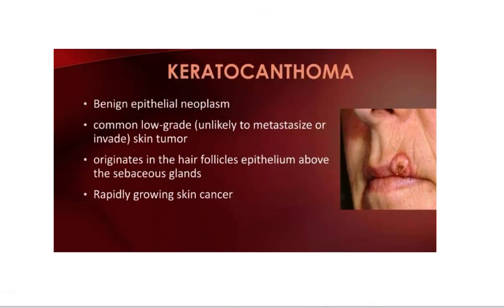However, this is keratoacanthoma — a benign epithelial neoplasm. This neoplasm is low-grade; it is usually a low-grade skin tumor, unlikely to metastasize. It originates in the hair follicle and the epithelium, but sometimes it is a rapidly growing skin tumor.